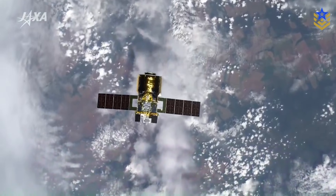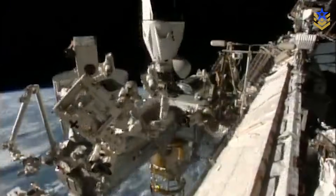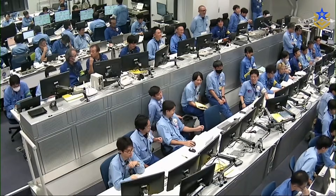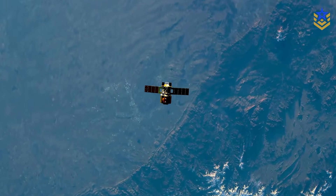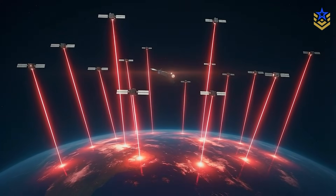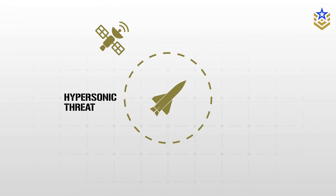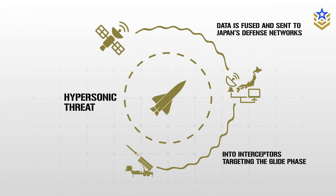HTV-X-1 isn't an operational missile warning satellite, but a testbed to prove what Japan will need next: infrared sensors that work in orbit, algorithms that can pull hypersonic tracks from background noise, and data links fast enough to feed air and missile defense systems in real time. The future constellation would likely be dozens of small low-Earth orbit satellites, each with an infrared payload, with overlapping views providing wide-area coverage. Data would be fused on the ground or via cross-links, then fed into Japan's radar and command networks and eventually into interceptors designed to hit targets in the glide phase.